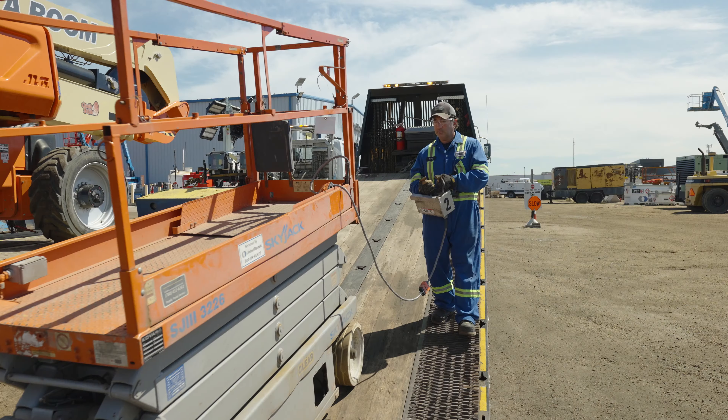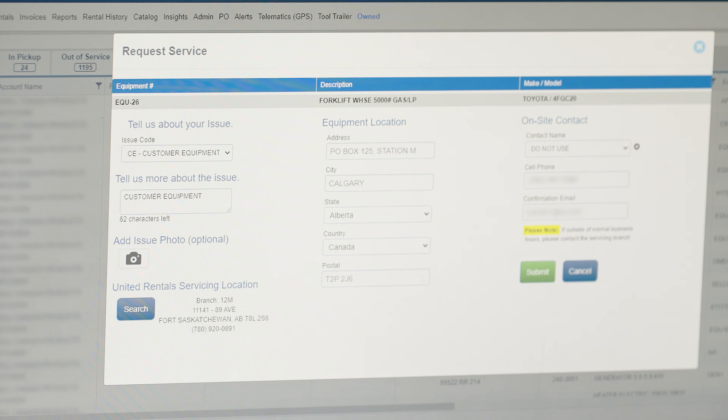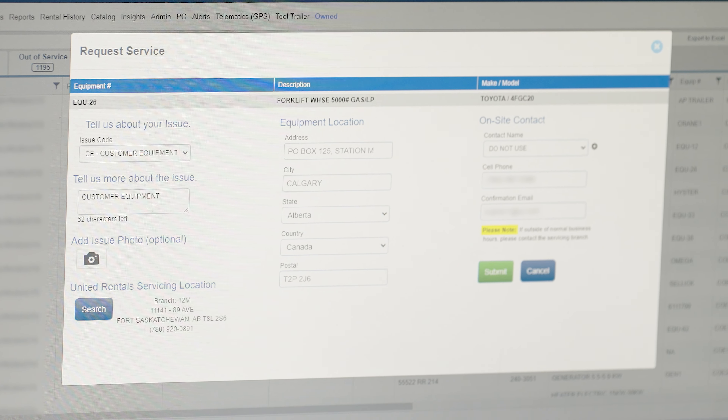With our inspection services, we also provide proper detailed documentation and record retention. Inspection services can be proactively scheduled, performed, and tracked at the required predetermined intervals.